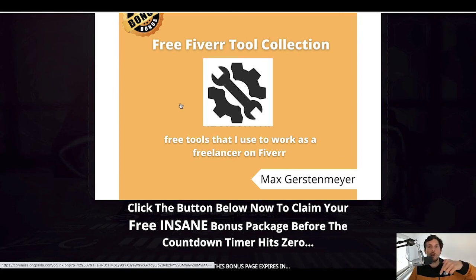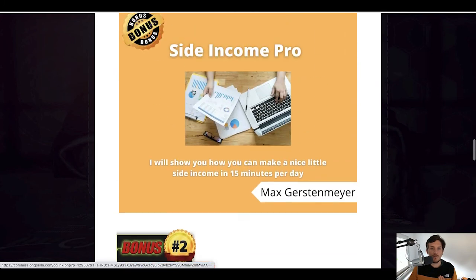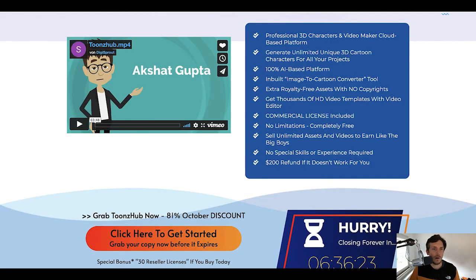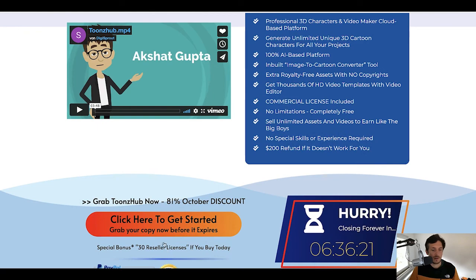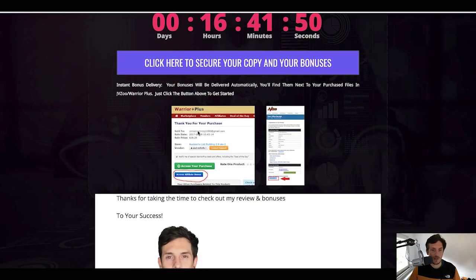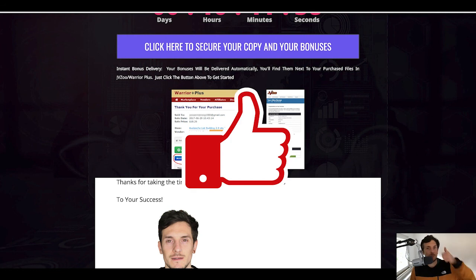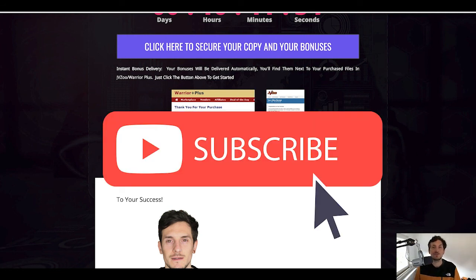If you click the link down below this video, from that page click any of the blue buttons, you'll land on the sales page — click 'click here to get started,' make that purchase, and you'll land on Warrior Plus where you can access your purchase and get my affiliate bonuses. I hope you liked that video. If you did, I would really appreciate if you clicked that like button for the YouTube algorithm and if you subscribe to my channel. I wish you a great day — bye-bye.